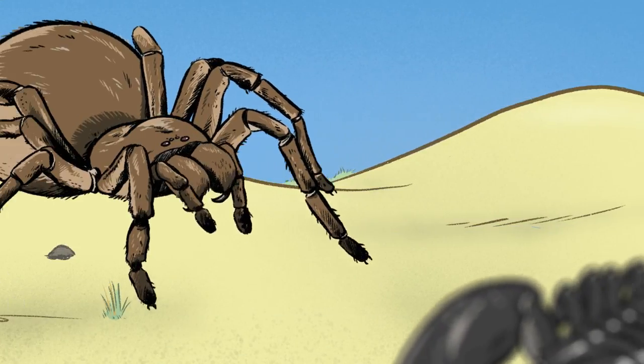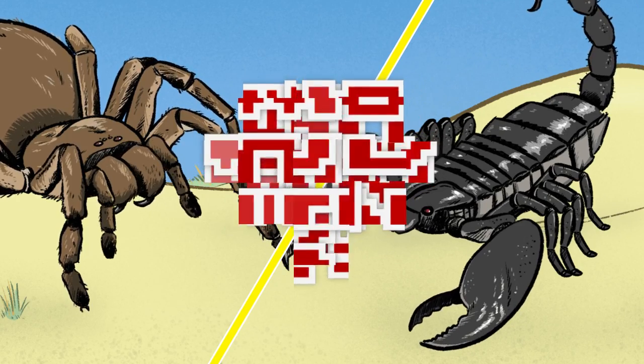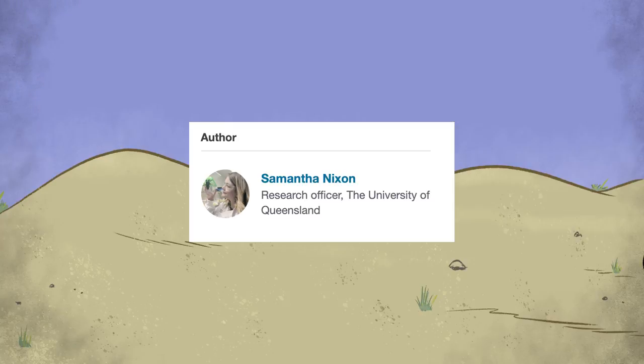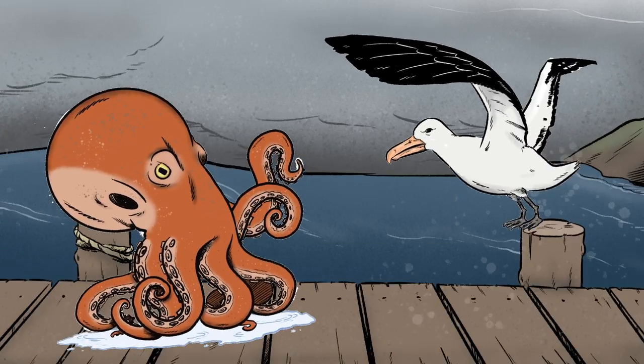Ever wondered who would win in a fight between a tarantula and a scorpion? This question is part of our Who Would Win video series, where we get wildlife experts to dream up hypothetical battles between animals, all in the name of science.